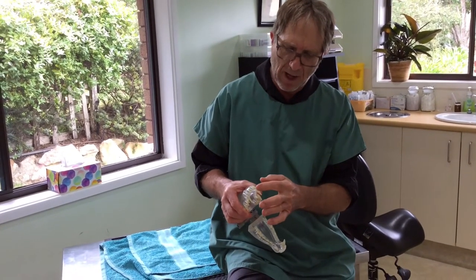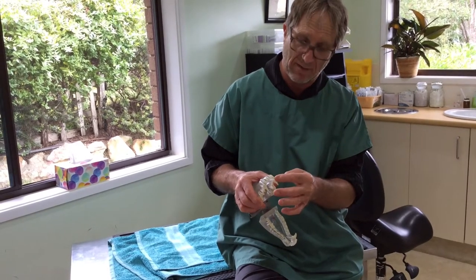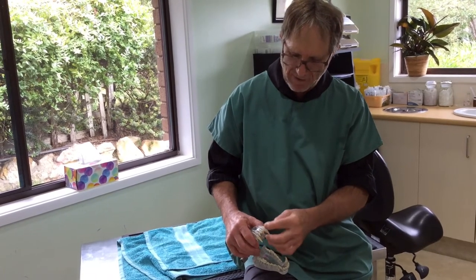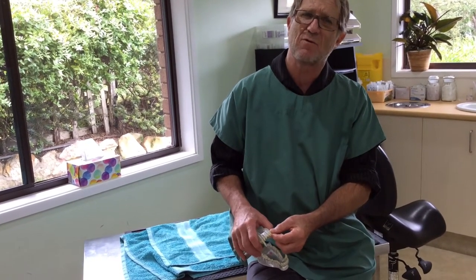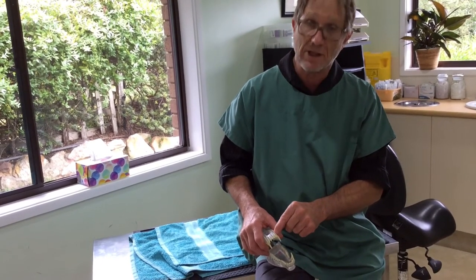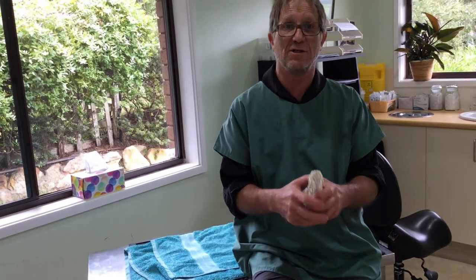These baby teeth are of no real concern — he won't miss losing them. However, we have to be really, really careful when we pull them out, because the permanent teeth are sitting just underneath the baby teeth. We'll put an elevator in to lift and elevate these teeth before pulling them out. You have to be very careful not to damage the enamel on the permanent tooth sitting underneath, as that can happen quite easily.